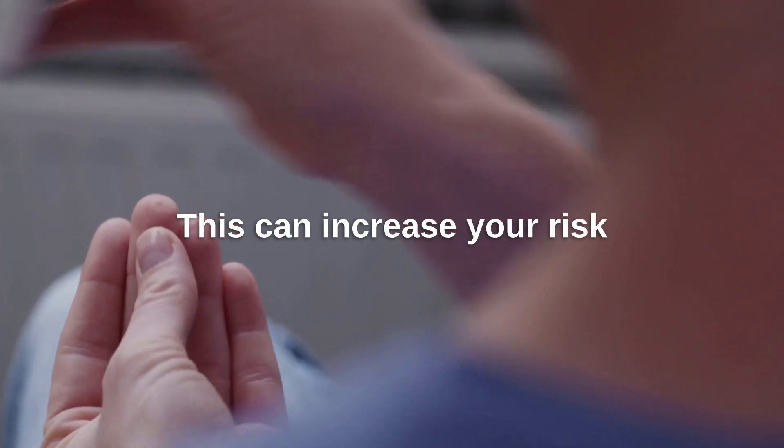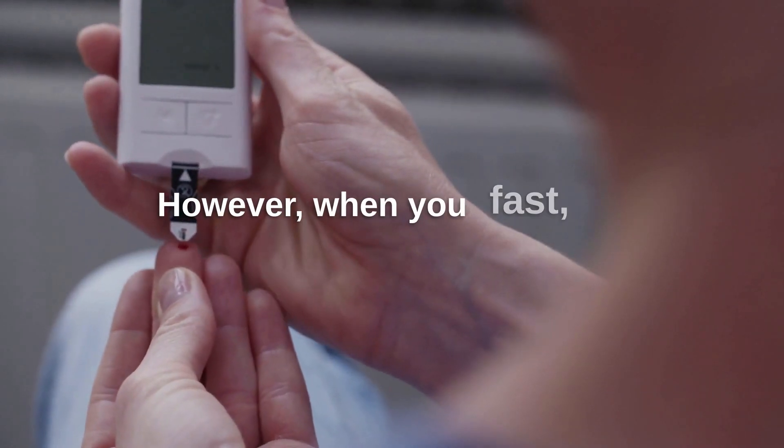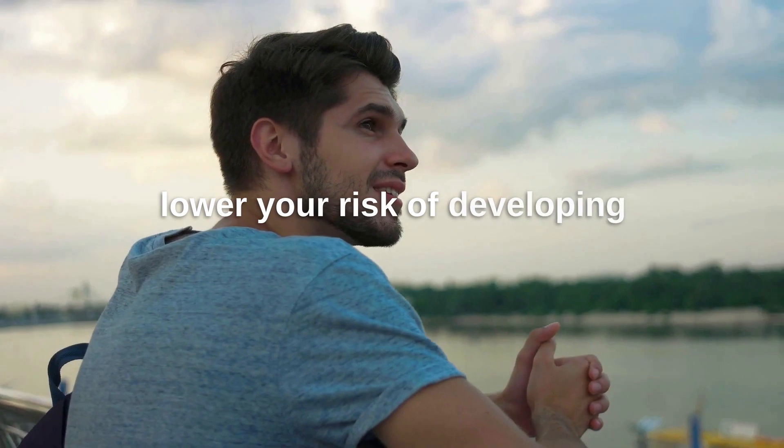This can increase your risk of developing type 2 diabetes. However, when you fast, your body produces less insulin, which can improve your insulin sensitivity and lower your risk of developing diabetes.